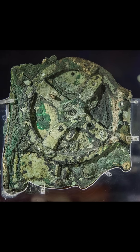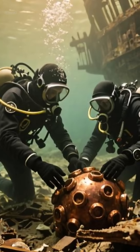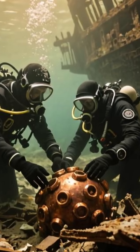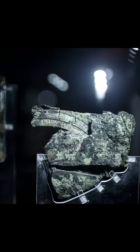This is the world's first computer, and no one knows how it was built. Picture this: it's 1901, and a group of Greek fishermen are diving for sponges near a tiny island called Antikythera. They're just trying to make a living when they stumble upon something incredible — an ancient Roman shipwreck lying on the ocean floor.